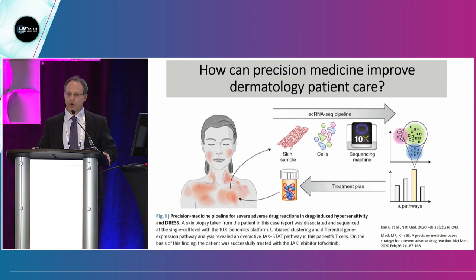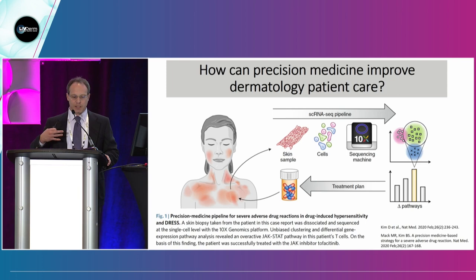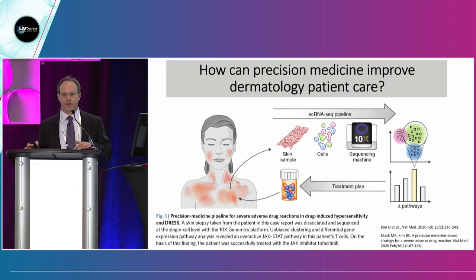How is this being incorporated into dermatology? This is an example from Nature Medicine 2020. A patient with DRESS syndrome — a well-known drug hypersensitivity reaction — was not responding to common clinical therapies. This group took a skin sample, separated out individual cells, and used the 10x Genomics platform to do single-cell level sequencing. From the gene expression analysis, they found that the JAK-STAT pathway was elevated in this patient's T cells. This molecular data-driven change in therapy led to the use of tofacitinib, and the patient responded.